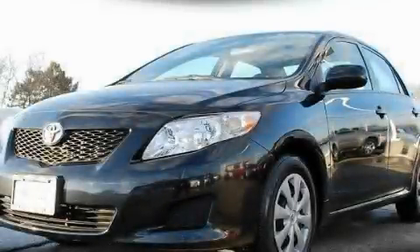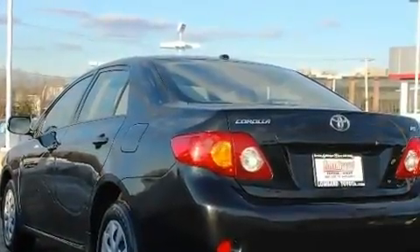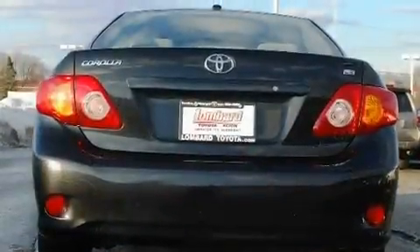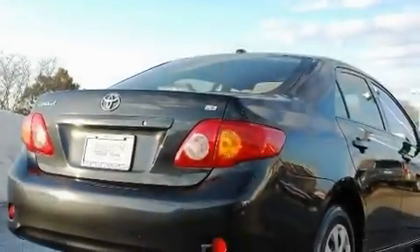This is a certified pre-owned 2009 Toyota Corolla. Its top features include cruise control, heated side view mirrors, keyless entry, a six-speaker audio system, a passenger side vanity mirror, a security system, a low tire pressure indicator, an anti-lock braking system, and a CD player.